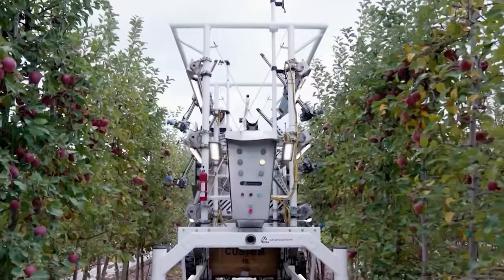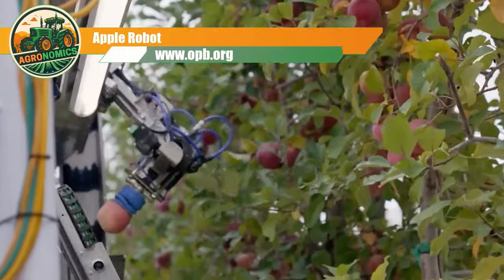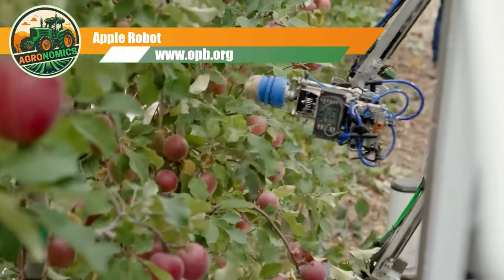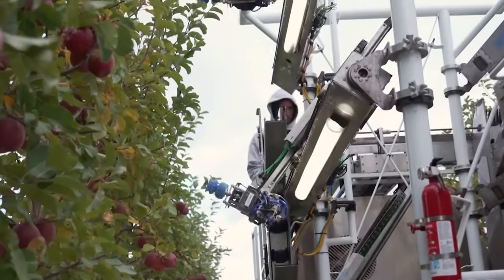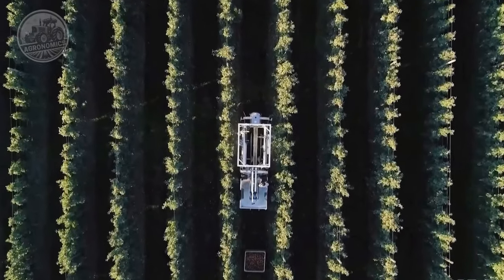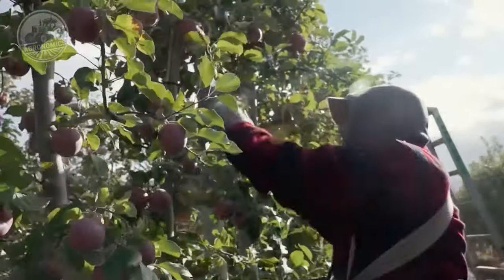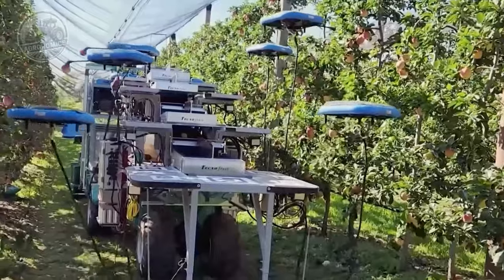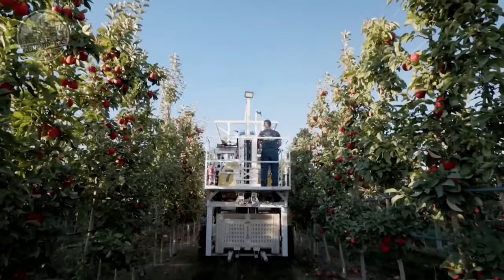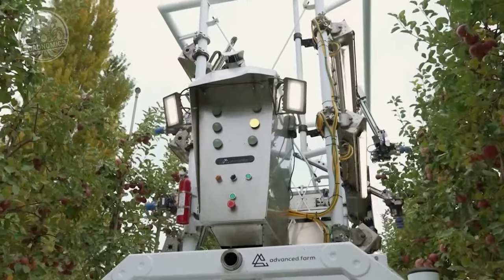Our journey begins with the Apple Robot, a groundbreaking innovation in orchard farming. The Apple Robot represents a significant breakthrough in orchard farming, revolutionizing how apples are harvested. This autonomous robot is purpose-built to assist farmers in the labor-intensive task of apple harvesting, leveraging advanced technologies such as sensors and artificial intelligence.